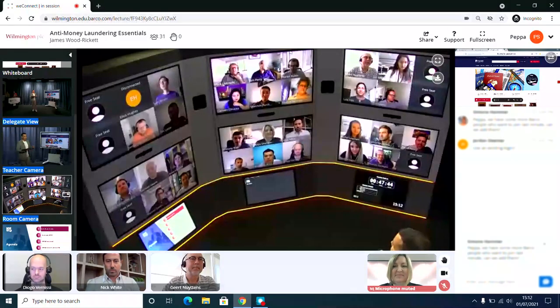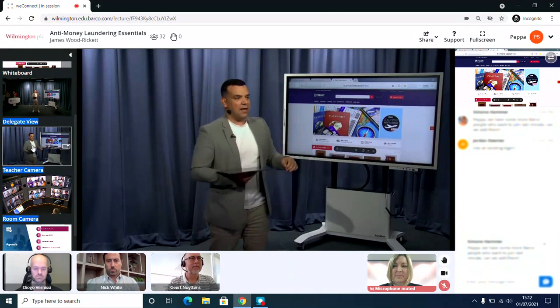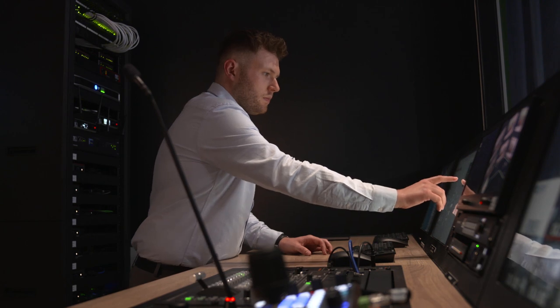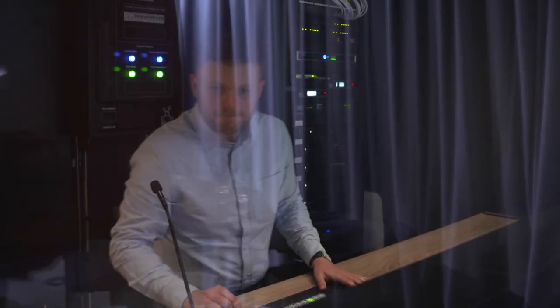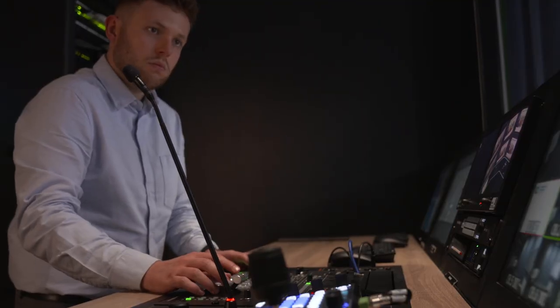The new technology is called Barco WeConnect. It's a virtual classroom delivering remote learning in the world of training and education. Here it's being used by the International Compliance Association, which provides qualifications to regulatory and financial crime compliance professionals in 157 countries.